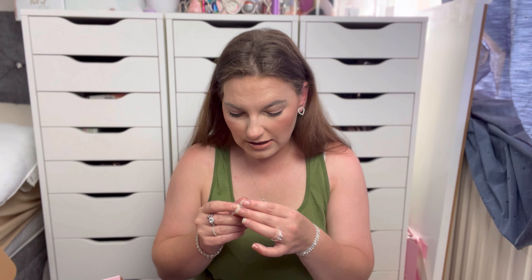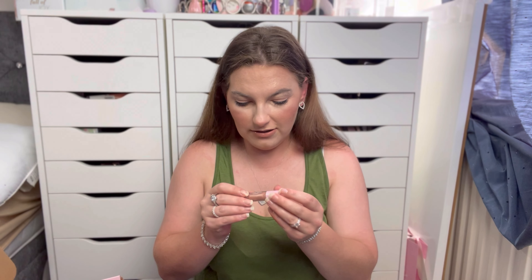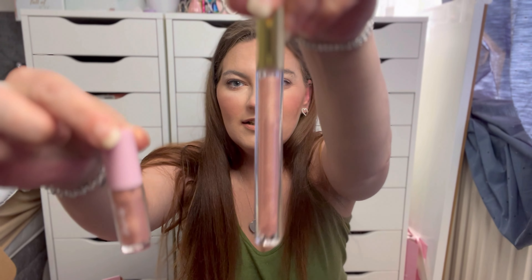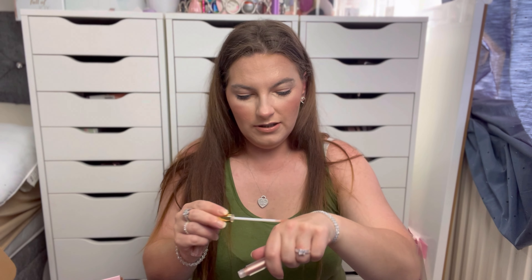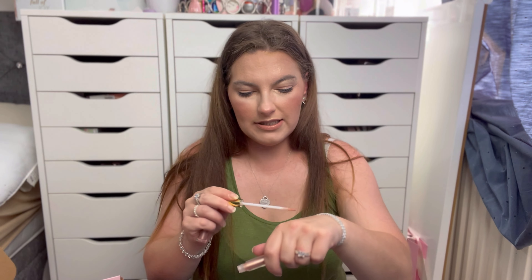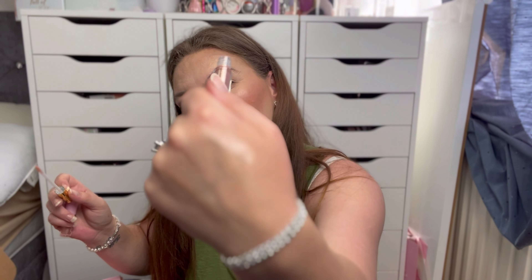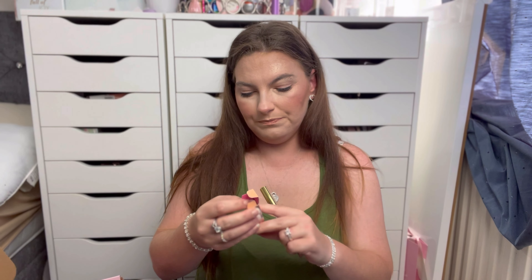We've then got this Winky Lux glazed lip in the shade coffee glaze — it's a little mini gloss. I actually have this in full size already. I'll do a quick swatch of the full-size one since it's open; it doesn't really look like much on the hand. I can pop this mini into my makeup kit. I'm going through a college course starting in September to do makeup professionally, so it can go into my kit.